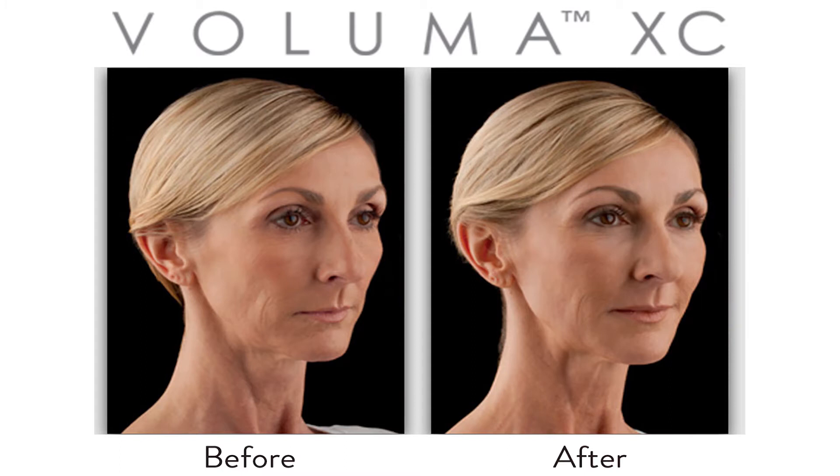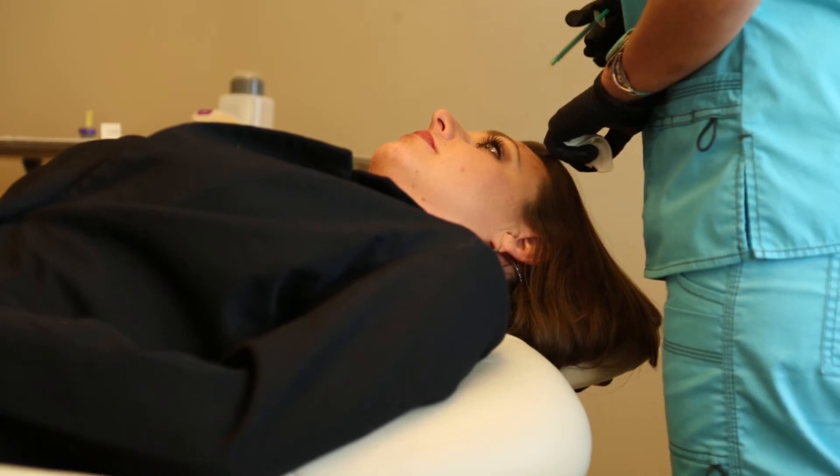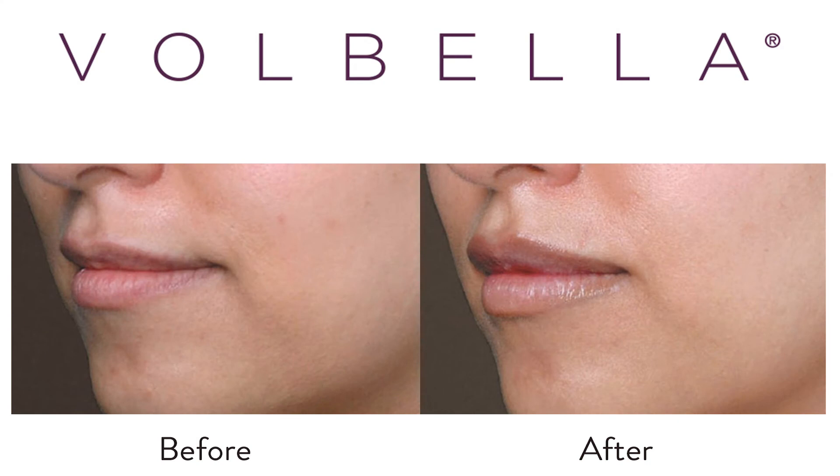Different fillers have different makeups to them. Voluma is going to be a thicker product because we use it for more bone structural loss, and so it will last a little bit longer — it's marketed up to two years in longevity. Juvederm is a finer filler than Voluma and will still get longevity out of it, probably about a year or so max. Volbella is a finer filler and still has that one-year duration to it as well.